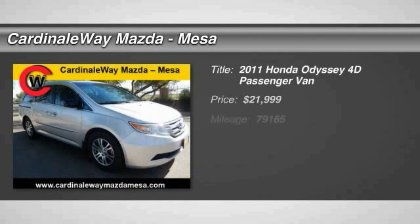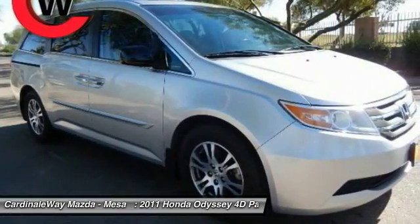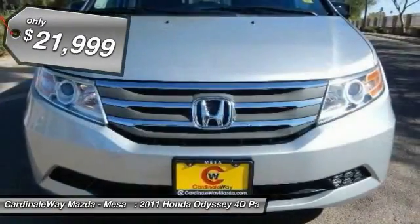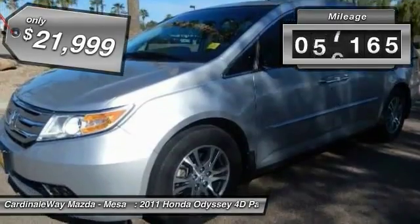The 2011 Odyssey — the Honda Odyssey is a showcase of distinguished style, captivating technology, and advanced safety features, a must for all families, and is priced below $25,000. This vehicle has less than 80,000 miles.